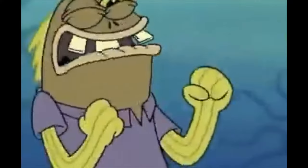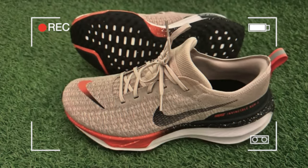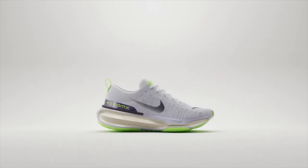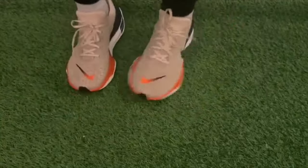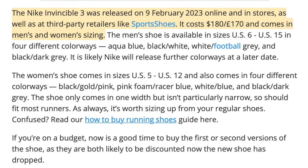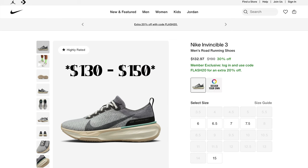Coming in at number four, we have the first Nike on this list — the Nike Invincible 3s. The Invincible 3s come with lots of padding around the heel and ankle. The main reason the shoe has so much comfort is because of Nike's Zoom X technology, which is Nike's softest cushion and is visible along the heel of the shoe. The super soft comfort comes at a retail price of $180, but since this shoe is about a year old, you can find it on sale for about $160.